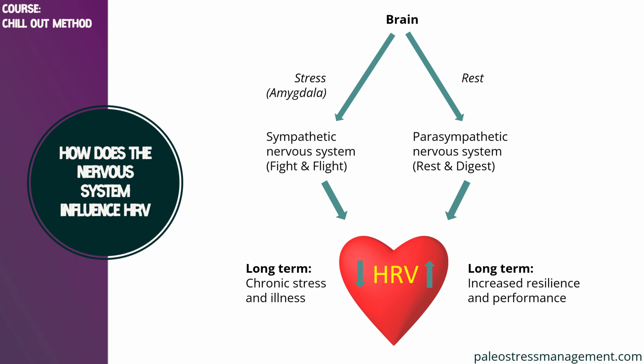Whenever your amygdala perceives a threat, it activates the sympathetic nervous system, as we have seen in previous videos. What we haven't seen yet is that your sympathetic nervous system then lowers your heart rate variability. And the other way around — whenever you're calm and your parasympathetic nervous system is in the lead, your heart rate variability will increase.